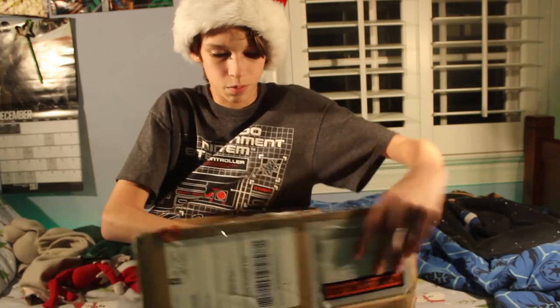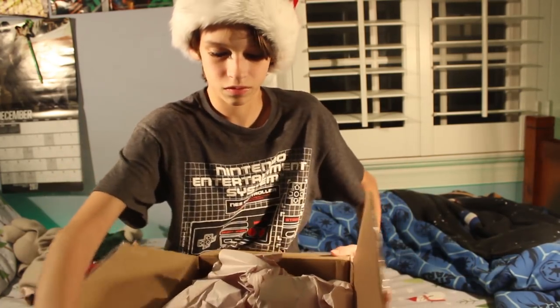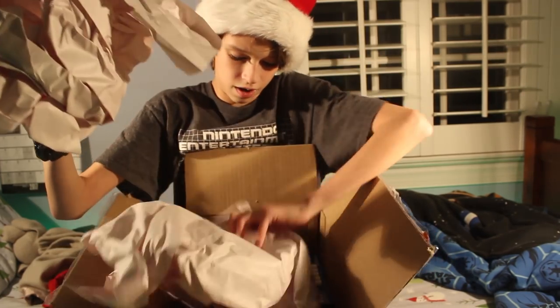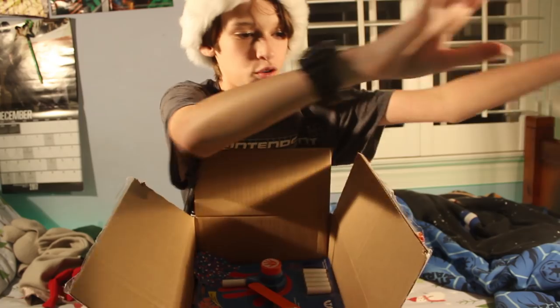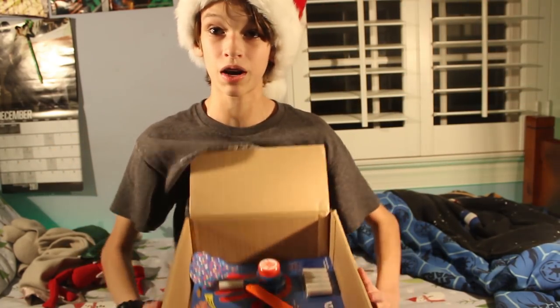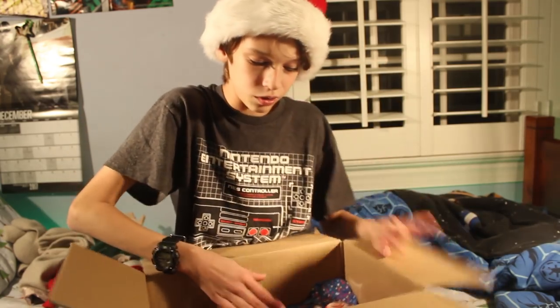Oh, got it open. So let's see what we have. Just going to throw the packing out of there. Here is the box — this is what it looks like.